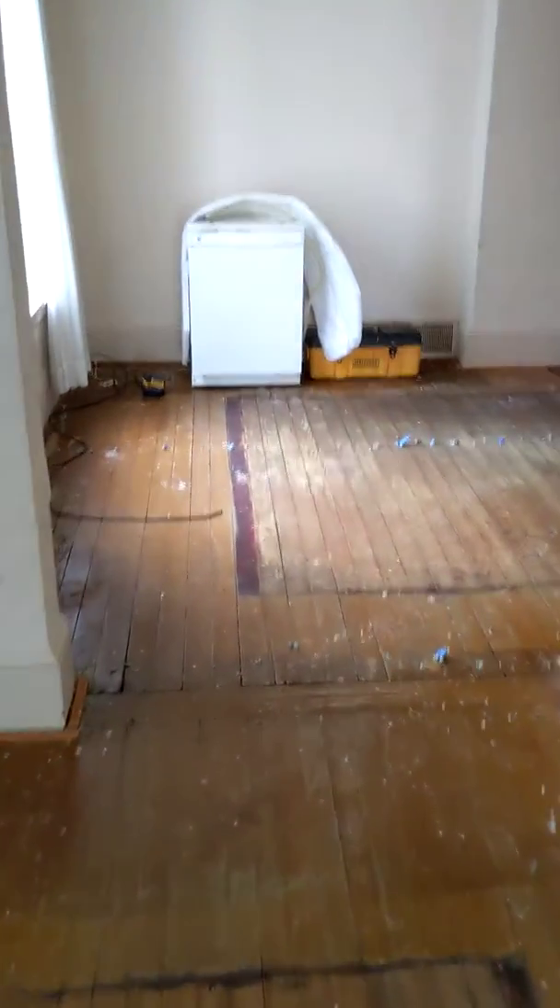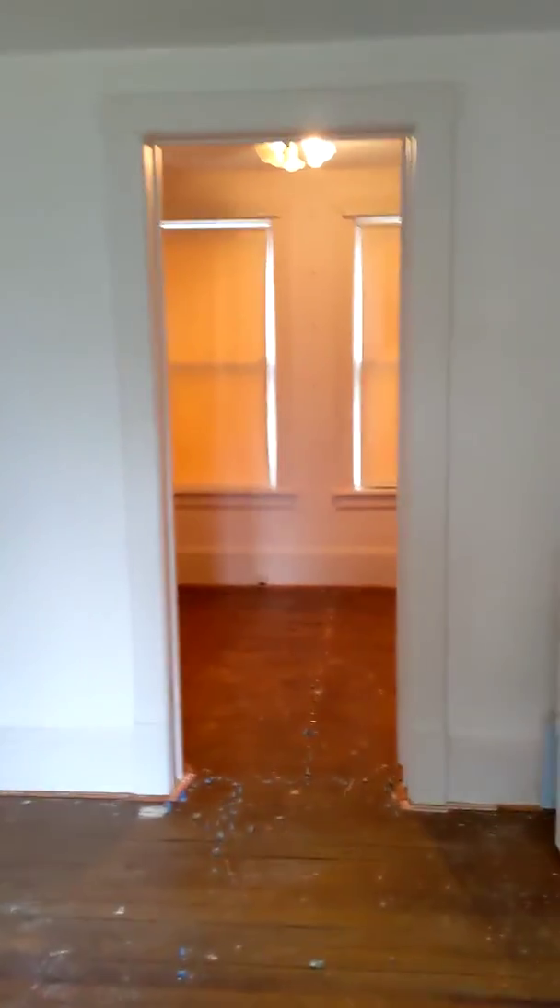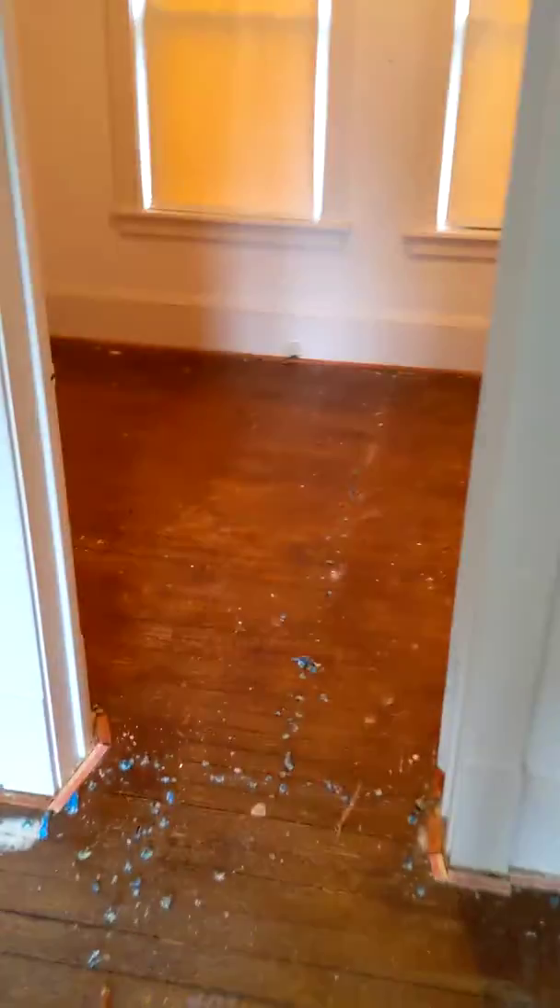The flooring guy already came by and said he could bring these back. There'll be some gaps, but it's an old farmhouse feel, so it'll be okay. Dining area into the back bedroom off the dining room, which could also be an office or something. This floor will probably be carpeted.